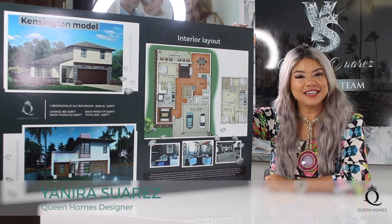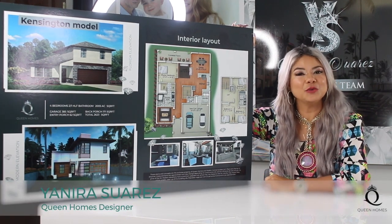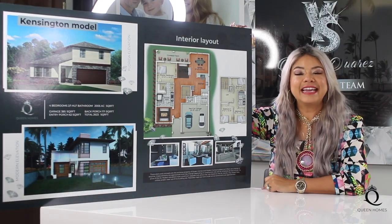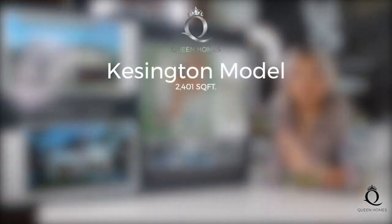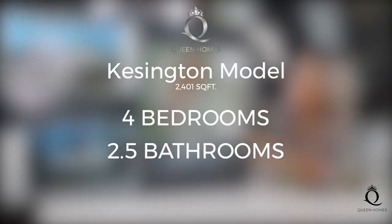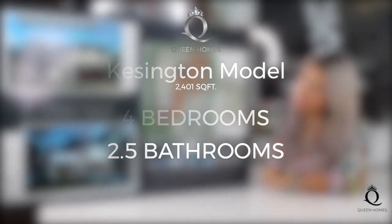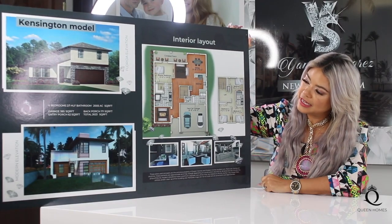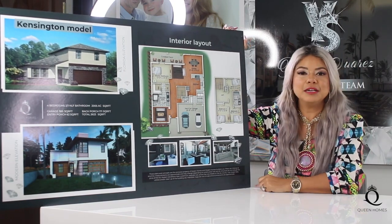Hi, my name is Janira Suarez and I am the designer of Queen Homes. Today I would like to introduce to you the Kensington model. This model features four bedrooms and two and a half bathrooms. It is a two-story, and we have the Florida elevation and the modern elevation available for you.